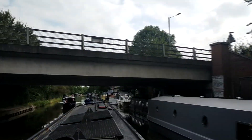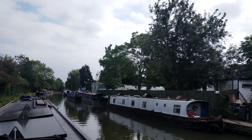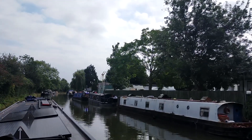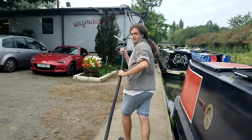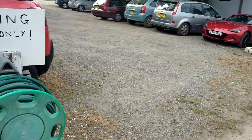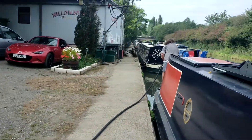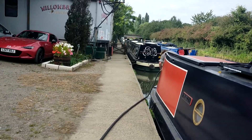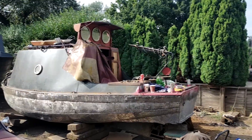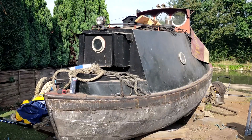We were now back in the countryside but we needed some diesel. We'd heard good things about Willow Bridge Boat Yard so we decided to stop off there. After we topped up our tank we saw this boat in the yard — it was in a gothic style which really caught our eye.